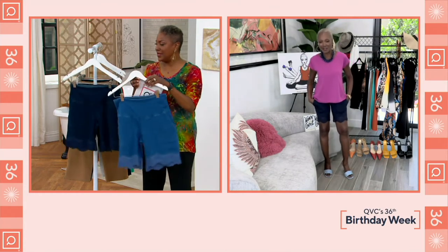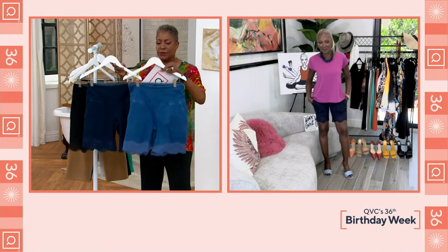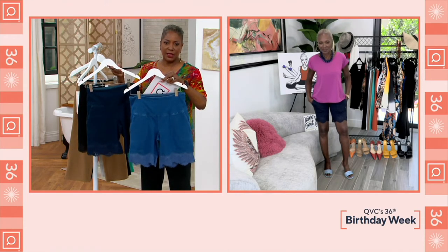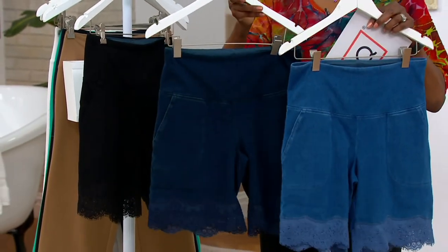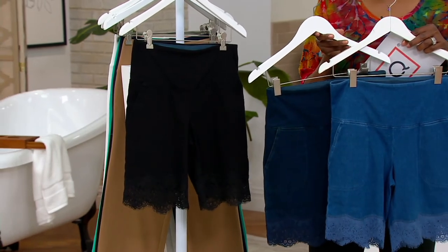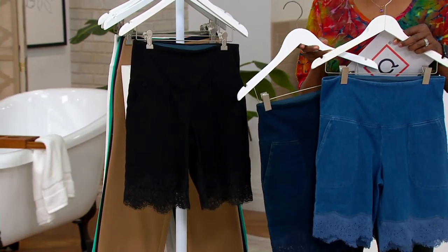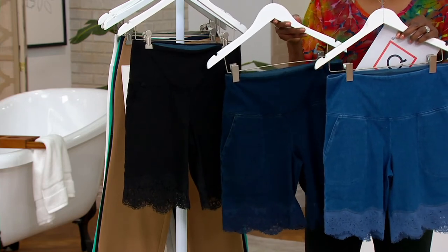So now you just need to pick your color choice. We've got the two washes of denim. Your mid-wash is just that — the medium tone of denim. Here is the darker indigo that Renee is wearing, and then we also offer it in black. So again, if you want to consider a short as a dressier item, then that's it.